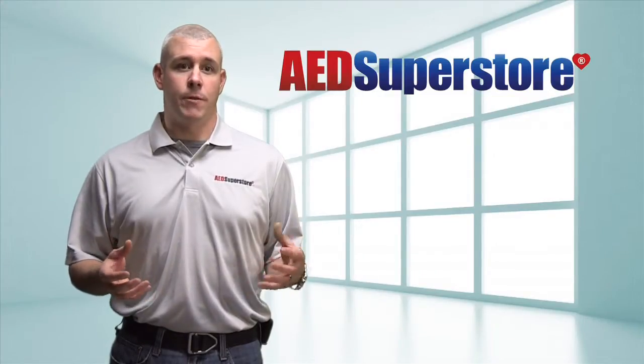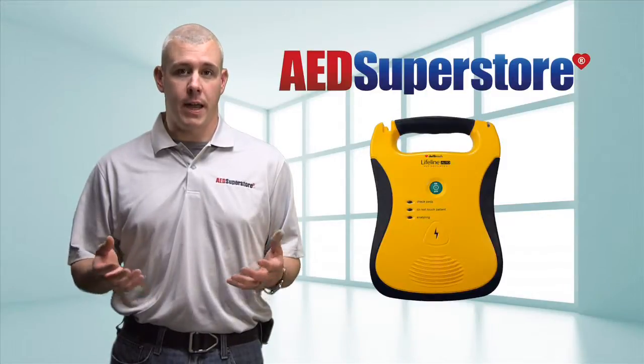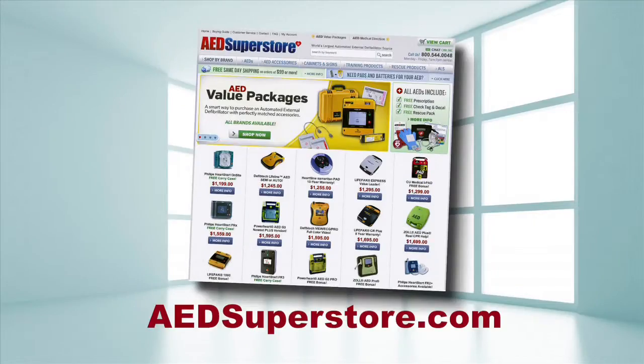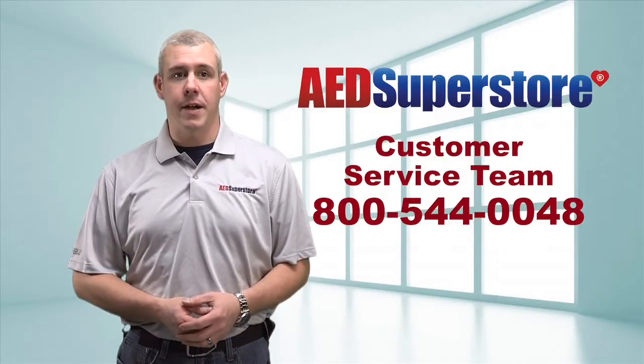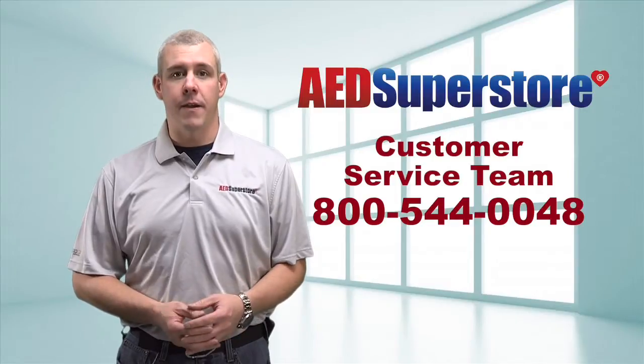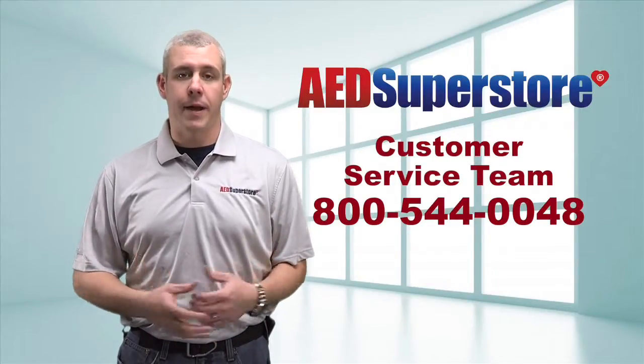Current AED manufacturers with fully automatic models include Physio Control, Zoll, DefibTech, and Cardiac Science. You can find all of them on our website at aedsuperstore.com. For more information or help on purchasing an AED, contact our customer service team at 544-0048. For the AED Superstore, I'm Mike — thanks for watching.